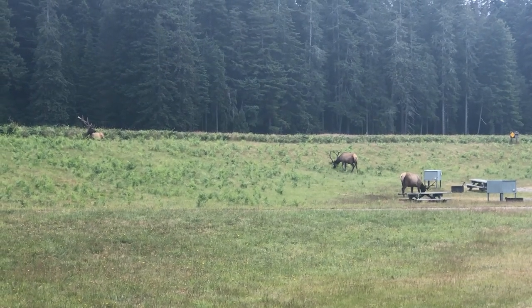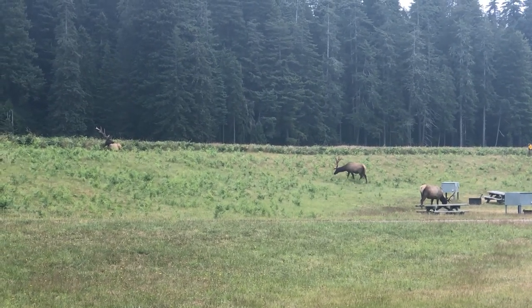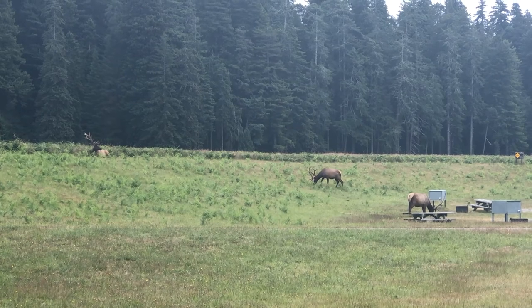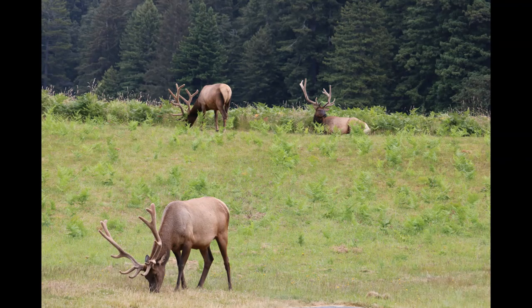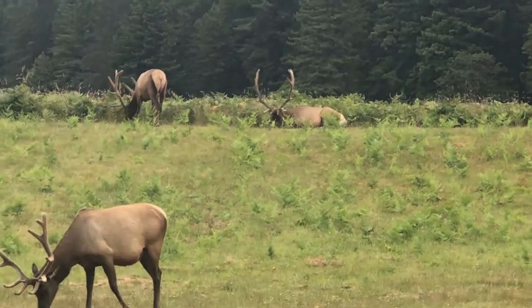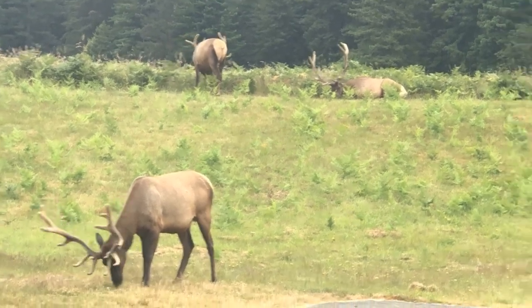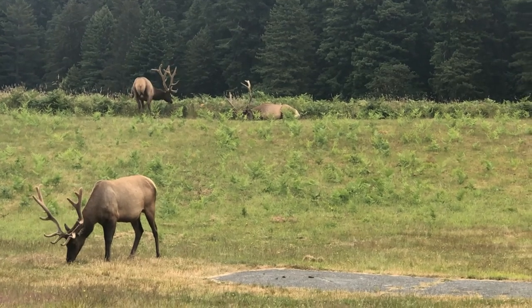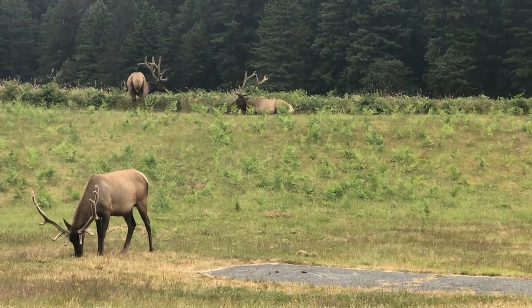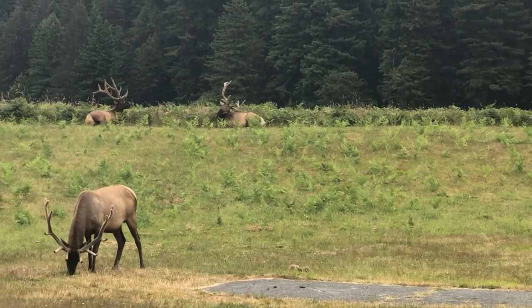After that, we went to Elk Prairie, a common place to see bull elk. We saw three of them in this area, and these guys had some of the largest antlers I had ever seen on an elk — really a nice sight. Keep in mind it is in the state park. There are multiple state parks that are jointly managed with Redwood, so if you pay for one, you get access to the others.